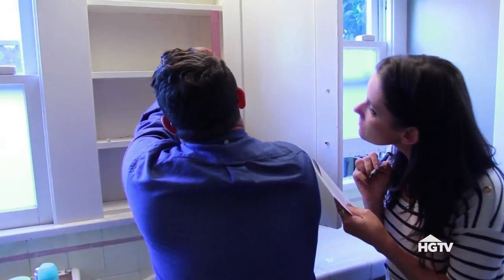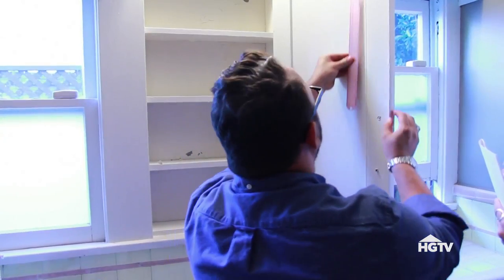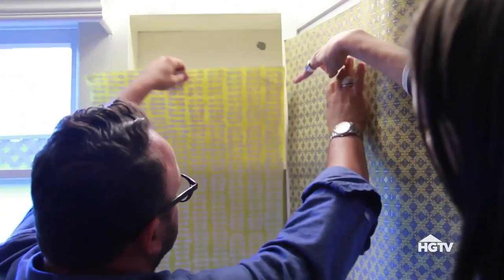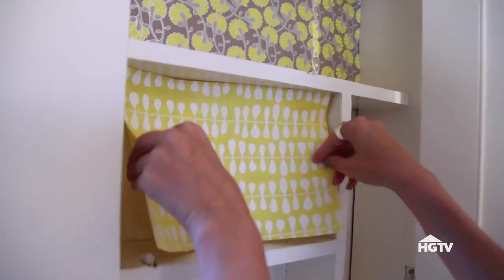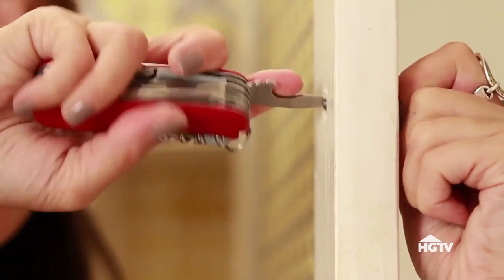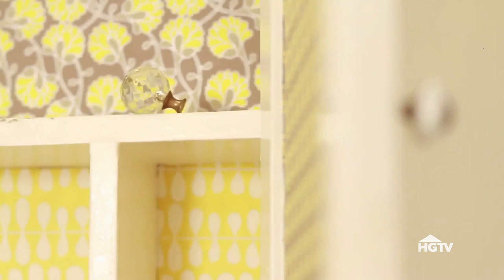Part of glamming up a medicine cabinet is making it look like art. Take some measurements and pick some beautiful papers to line the back walls. We're going to use spray adhesive to attach gorgeous papers to the back of the cabinet. An easy way to add glamour is to swap out a boring plain knob for a fancy stylish one.